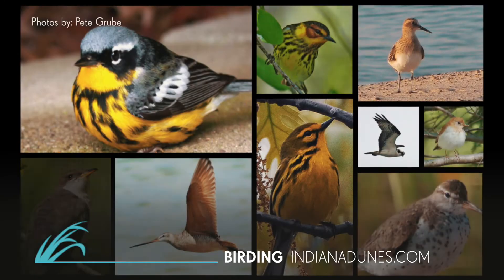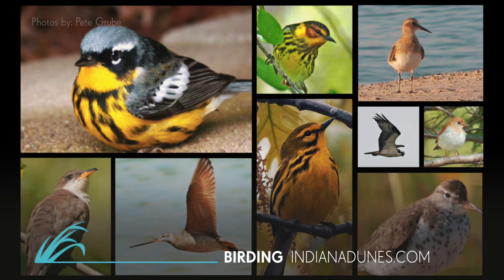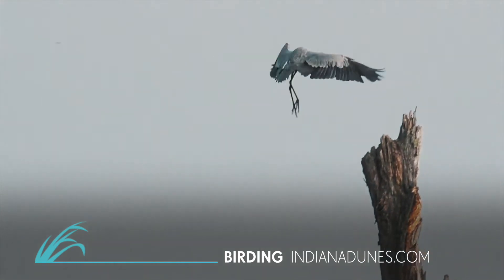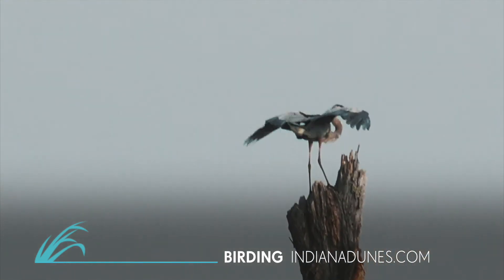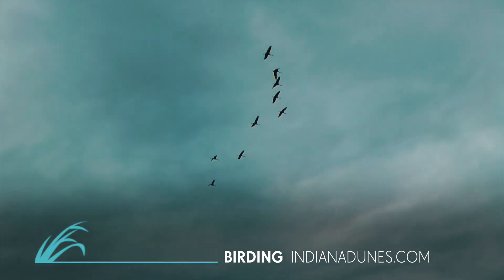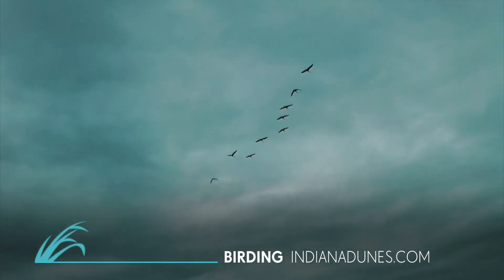The guide will lead you to more than 50 sites that showcase our region's greatest natural and cultural treasures, including spectacular birding sites like the Jasper-Pulaski Fish and Wildlife Area, where you can witness one of the most highly anticipated migrations in the area — the fall arrival of the Sandhill Cranes.